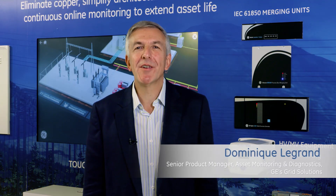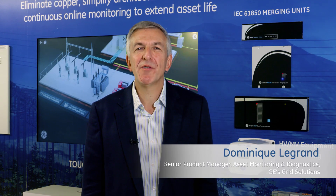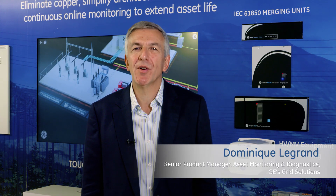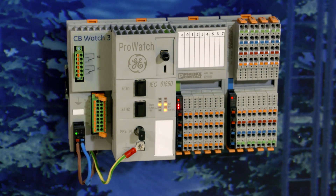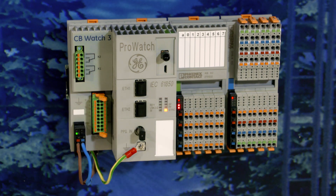Hi, my name is Dominique Legrand. I am the product manager for GE's circuit breaker and GIS monitoring and diagnostic products. Today I would like to introduce GE's new CB Watch 3 circuit breaker monitoring system.